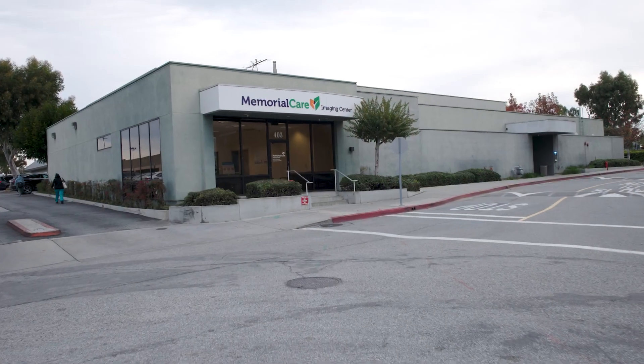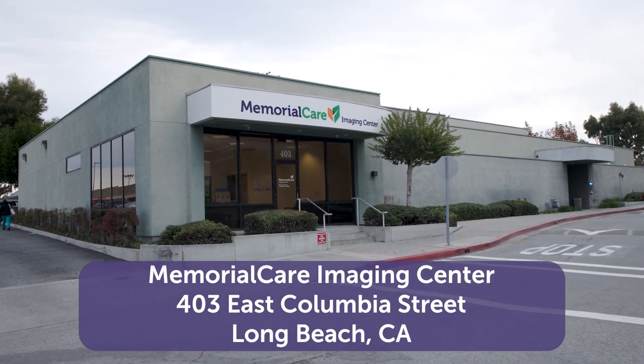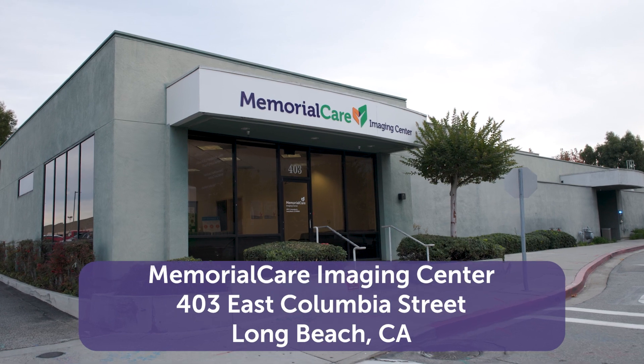In some cases, an abnormality seen on the MRI exam cannot be identified by mammography or ultrasound, and it becomes necessary to perform an MRI-guided needle biopsy. This exam will take place at the Memorial Care Imaging Center, located at 403 East Columbia Street, just across the street from the Breast Center.